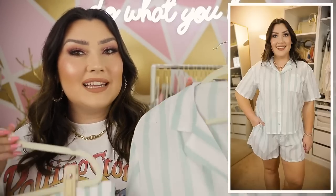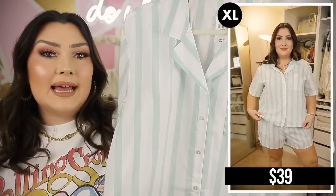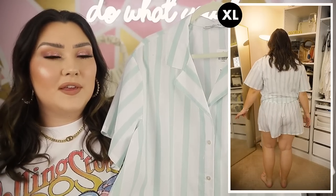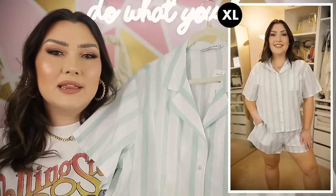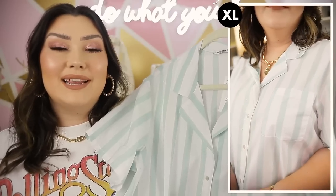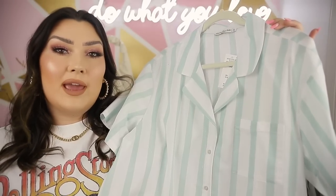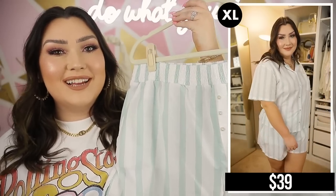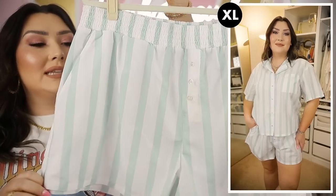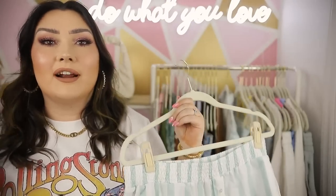Next we have the cutest little PJ set. It's a mint and white striped set with a collared button-down top — a little oversized, so I sized up to an XL. It has a functioning pocket, and the material feels almost like a cool linen — it's a 60% cotton, 40% polyester blend that has this cool-to-the-touch, lightweight, airy feel for summertime. The little shorts that go with it have an elastic waistband, three little buttons like boxers, and pockets. So adorable.